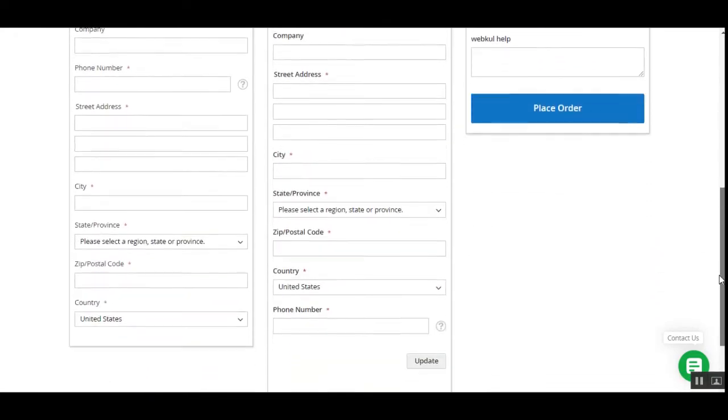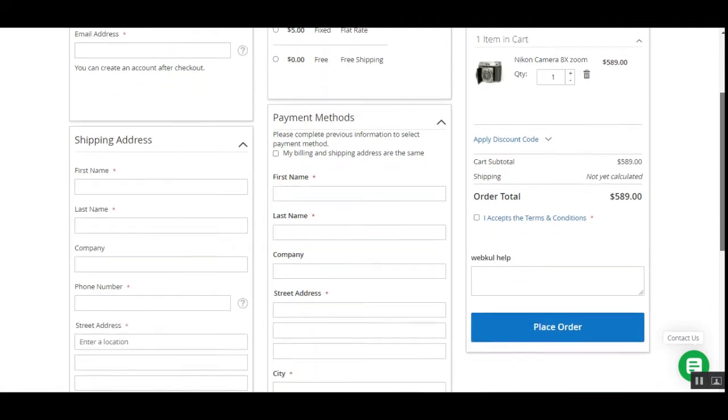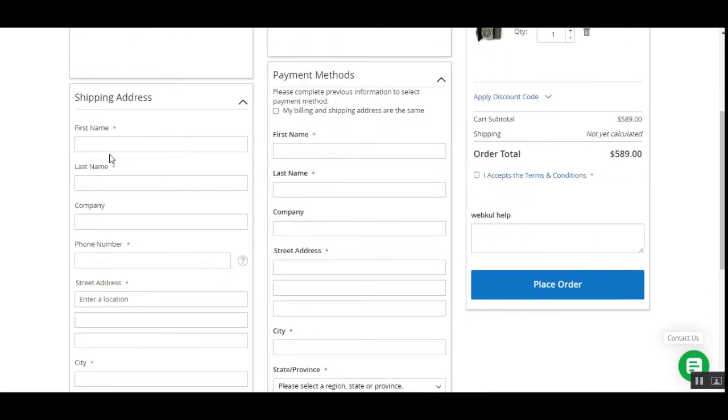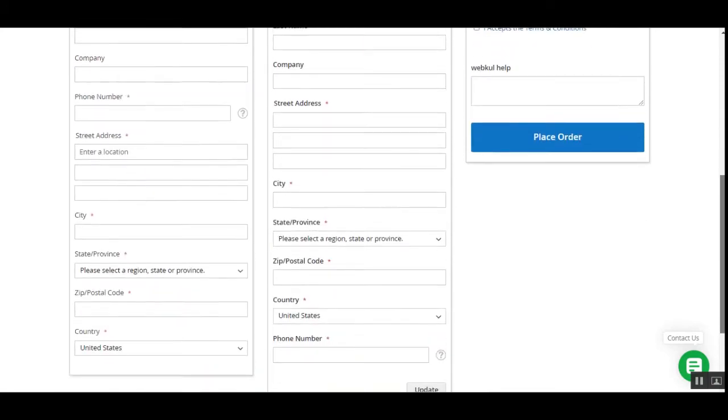At the top right-hand corner we have the option to sign in. You can enter your email address, and if you're already a registered customer you can enter your username and password to log in. Otherwise, you can fill in the shipping address with your first name, last name, and phone number.